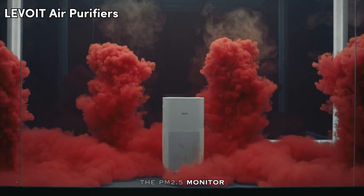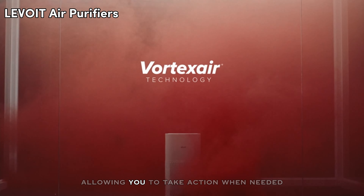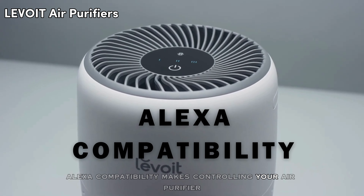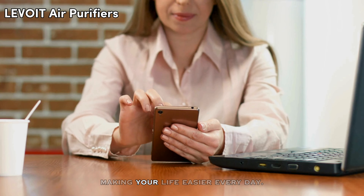The PM2.5 monitor keeps you informed about the air quality in real time, allowing you to take action when needed. Alexa compatibility makes controlling your air purifier as simple as a voice command, making your life easier every day.